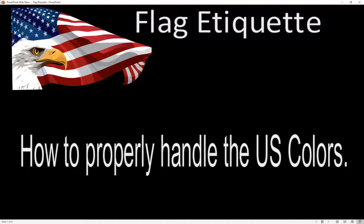Today we're going to talk about how to properly handle the U.S. flag. The word that the military refers to the flag — they don't call it the flag. Normally when they're officially referring to it, they call it the colors, the colors of the United States.